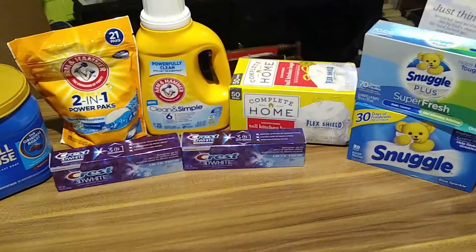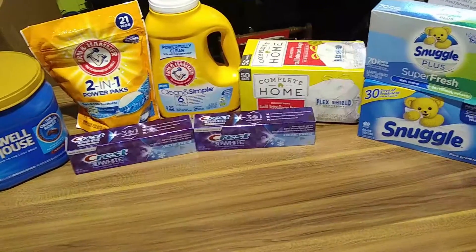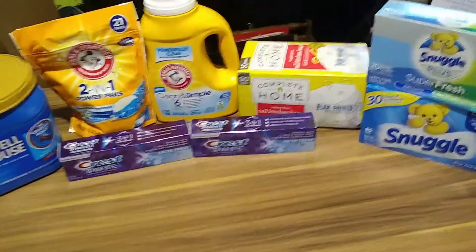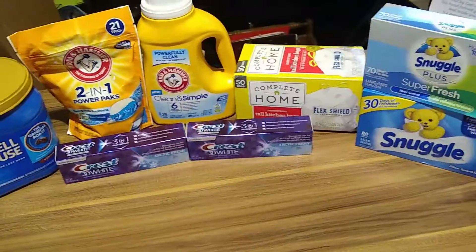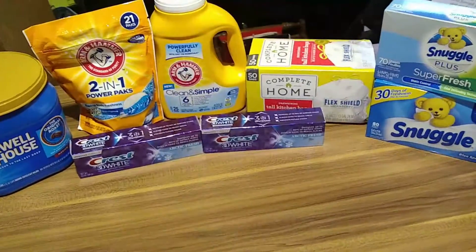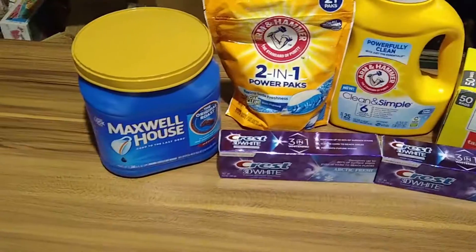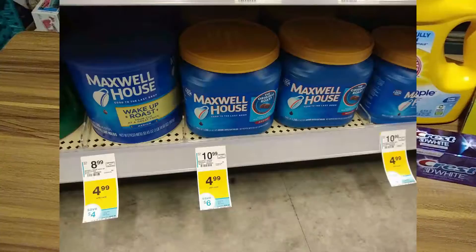I am back home from Walgreens. I tried to do some in-store video, however one, I'm not too comfortable with it, and two, there were quite a few people. So we'll go ahead and go through our deals today. I did pick up the Maxwell House — there is no coupon for this.